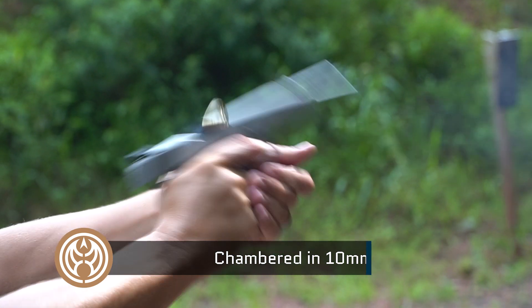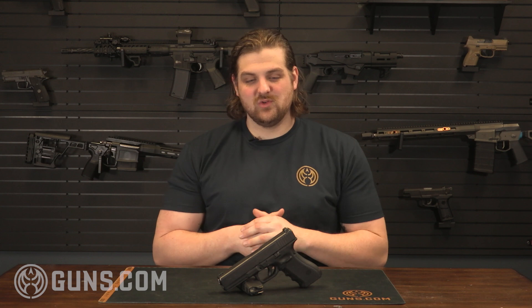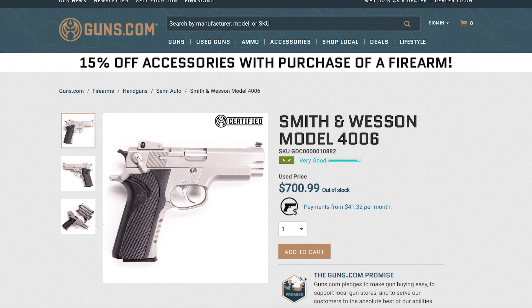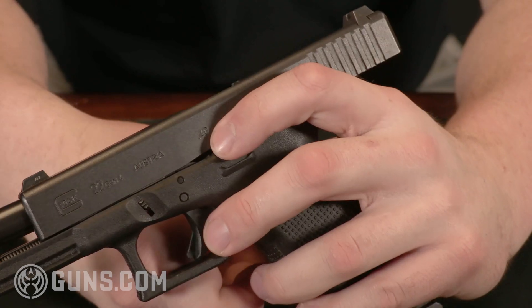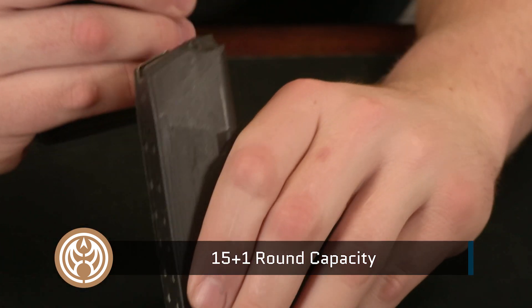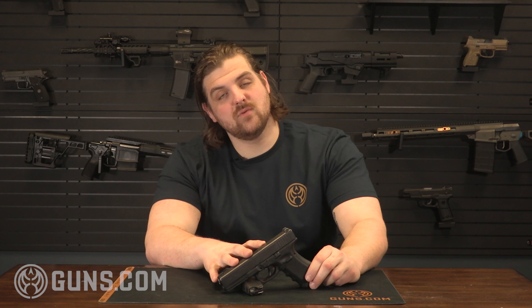The FBI kind of realized that 10 millimeter is a little bit of a powerful cartridge. So Smith & Wesson came up with a new solution to the problem — they trimmed down the casing for the 10 millimeter and created what we now know as .40 Smith & Wesson. That came out in 1990 with the Smith & Wesson model 4006. Glock jumped on board very quickly and brought forth the Glock 22. Because the .40 caliber round was trimmed down, it basically has the same dimensions as the 9 millimeter counterpart, the Glock 17, making it easy for companies to rechamber or tweak existing popular 9 millimeter models to handle the .40 Smith & Wesson cartridge.